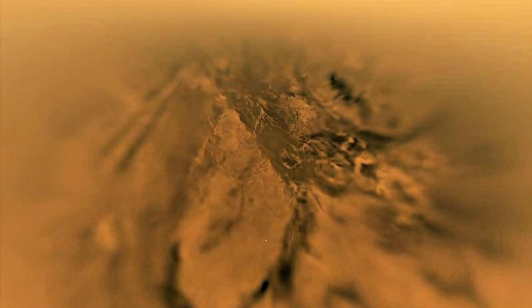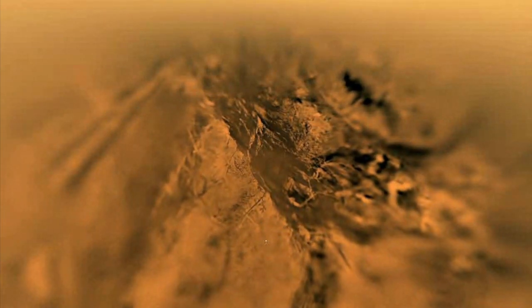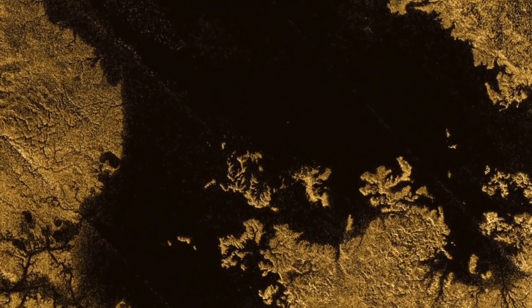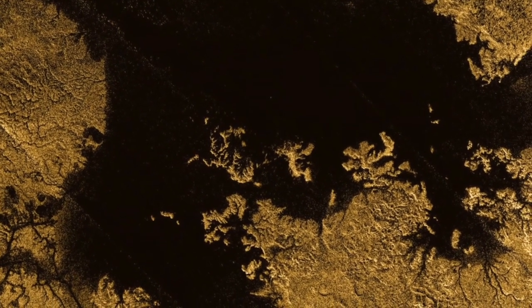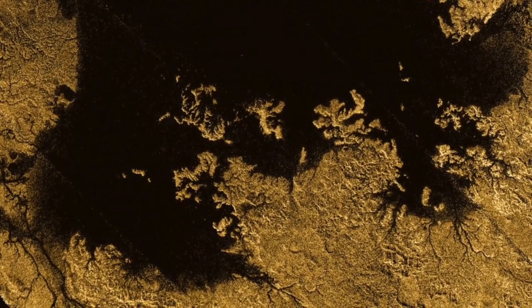It was incredible how Earth-like Titan appeared. It had river channels, it had lakes, it had sand dunes. The only difference is it's very cold on Titan, and the liquid that flows through Titan's rivers is methane instead of water.